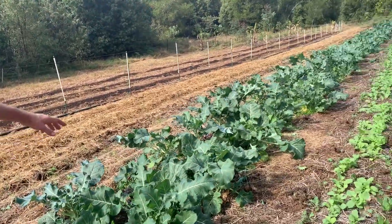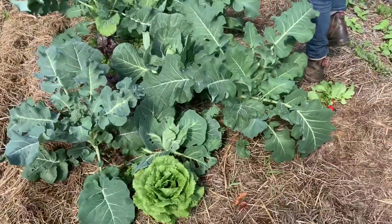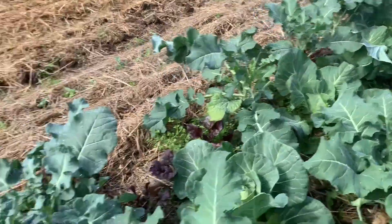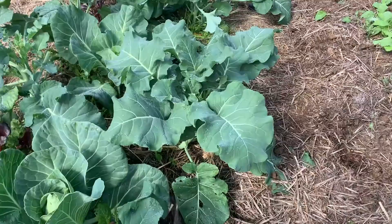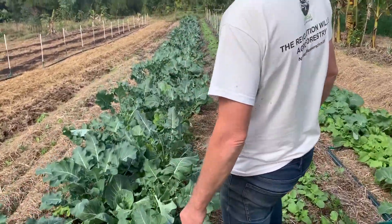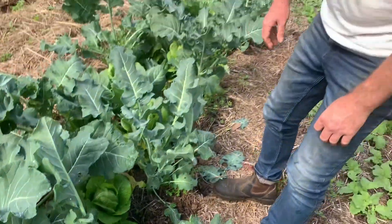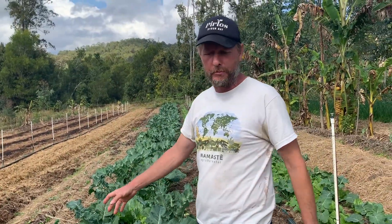Here is an older version of something similar. We're cutting the cos lettuce out now — there's a nice cos ready, and some juicy ones. There's a better one — that's going to be cut today. All of these will be cut out, and then it will be occupied by broccoli — re-sprouting broccoli, our favourite little banger.